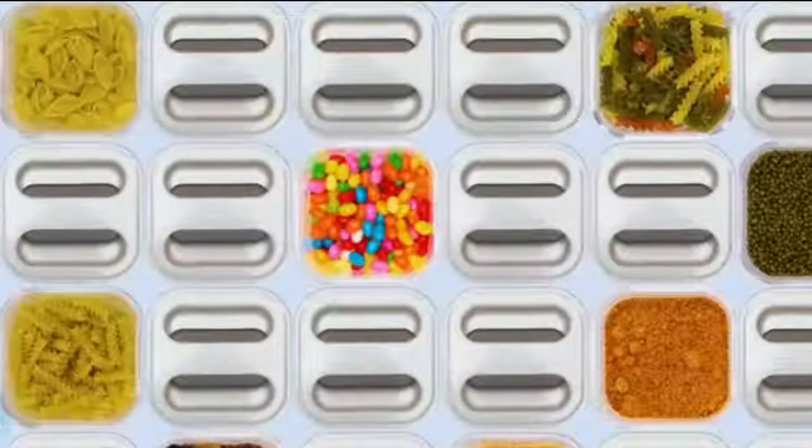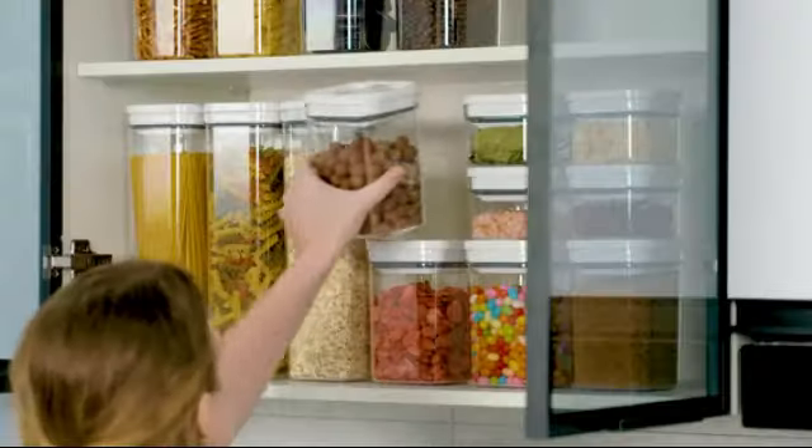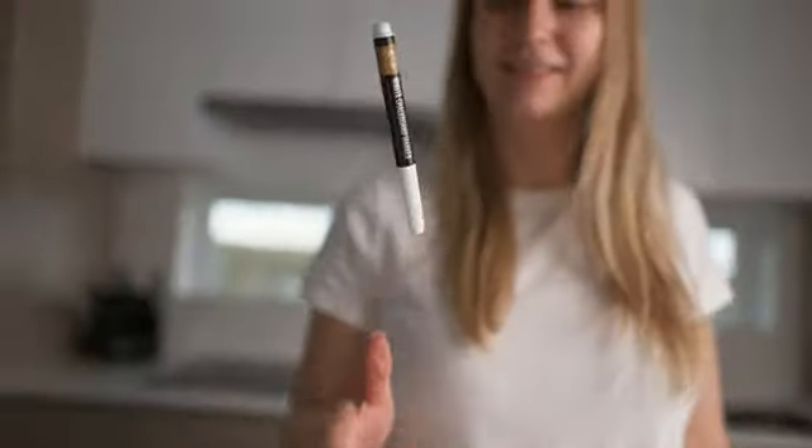One of the key features of the OXO GoodGrips Pop Container is its airtight seal, which ensures that your food remains fresh and protected from moisture and pests. The container's lid securely locks in place with just a push of a button, creating a tight seal that keeps air and moisture out.